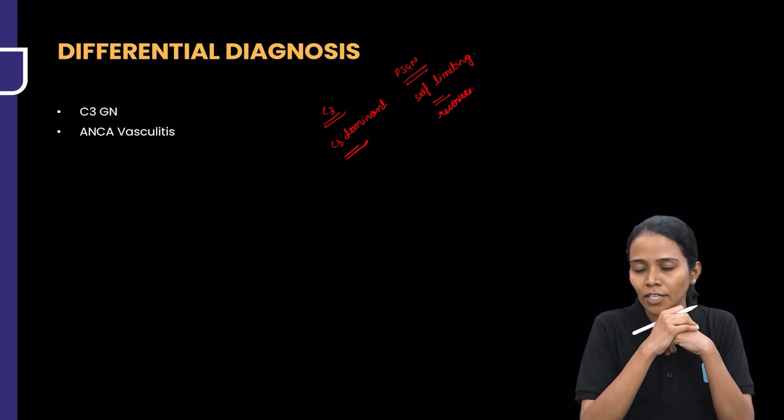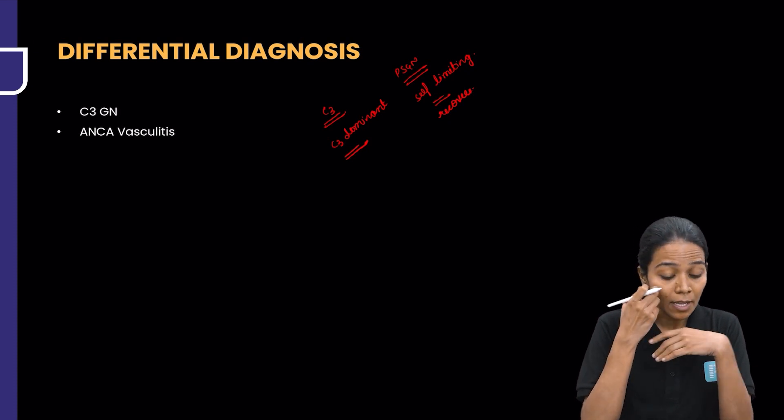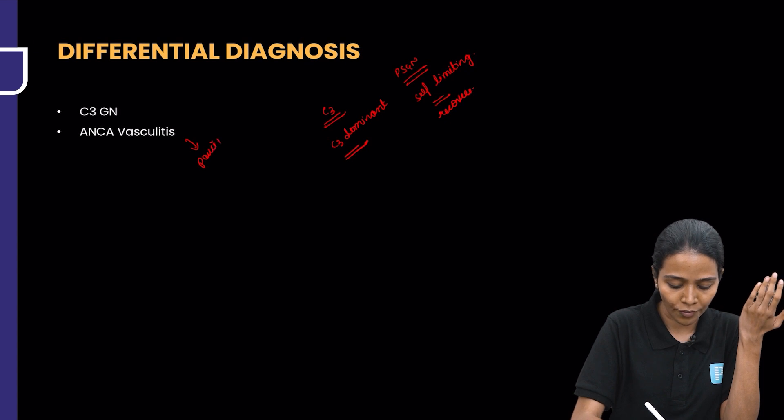Another close differential is ANCA vasculitis, because these patients can have crescents and ANCA antibodies positive, presenting as glomerulonephritis. However, ANCA vasculitis is mostly pauci-immune — that is, you are not going to find immune deposits in the kidney.